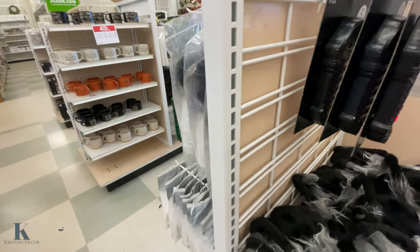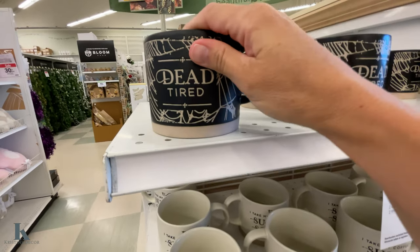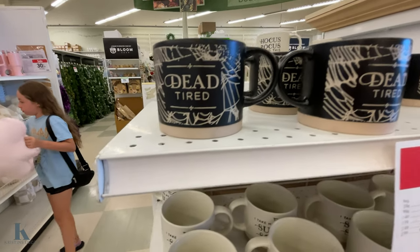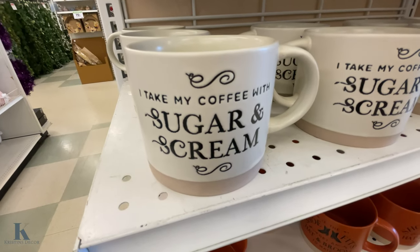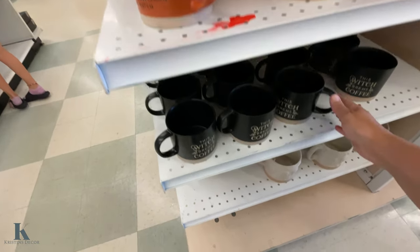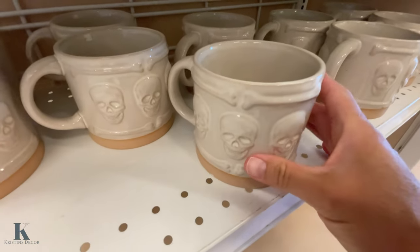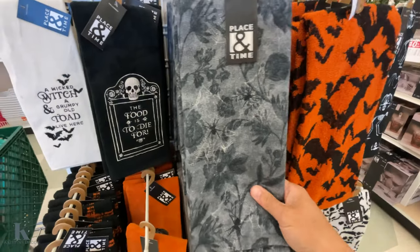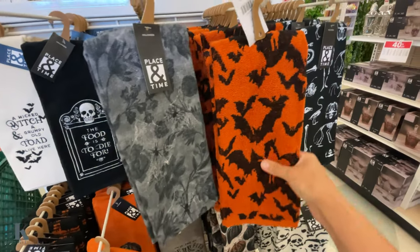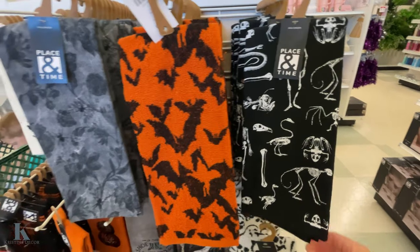Pretty neat, right? They've got these Halloween mugs and they're $10, so marked down they'll be $5.99. They have this one, this one, this one, and this cool looking skeleton one. These are really good quality — nice and thick.